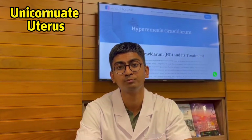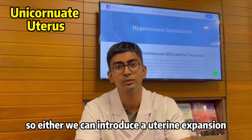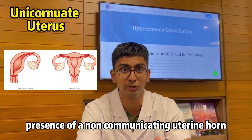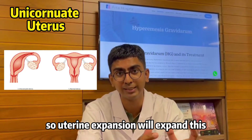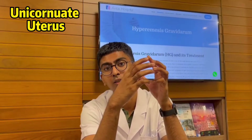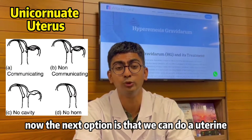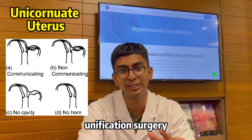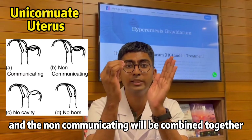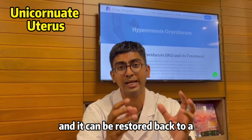Once the problem is properly identified, we can proceed to surgery. There are two options. First, we can perform uterine expansion if there is no presence of a non-communicating uterine horn — this will expand the unicornuate uterus into a normal, healthy shape and size. Second, if there is a non-communicating uterine horn present, we can perform uterine unification surgery, combining the two horns into a single uterus restored to a healthy shape and size.